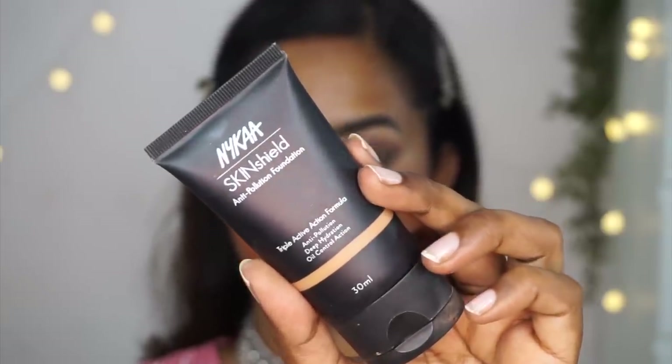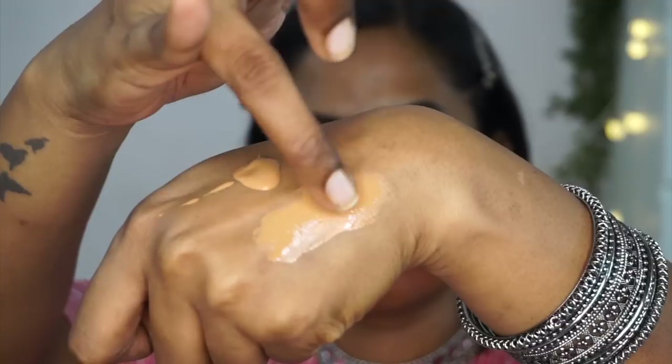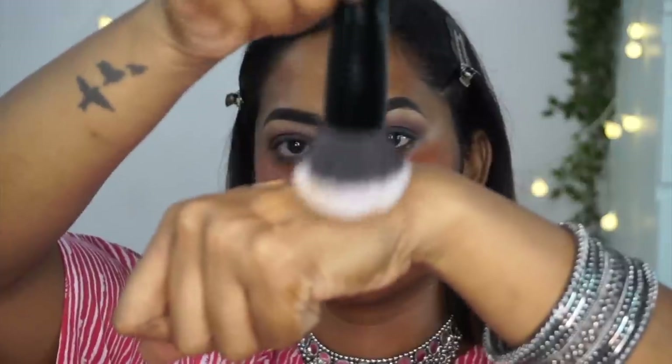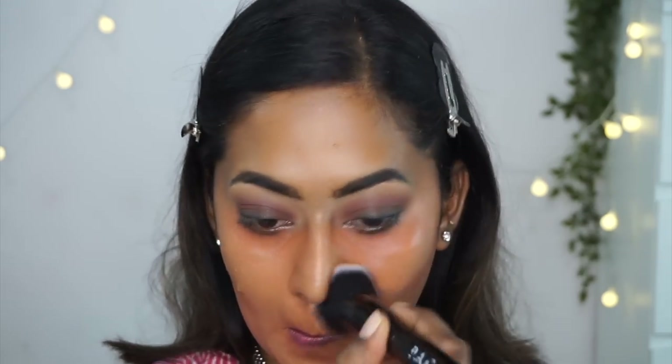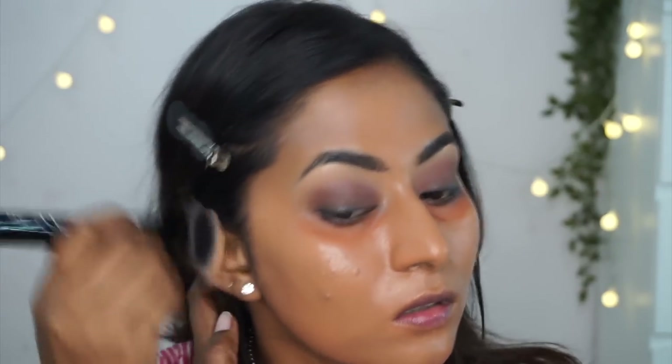For foundation, I'm using one of my favorite affordable foundations — the Nykaa Skin Shield Anti-Pollution Foundation in shade Foxy Chestnut. This dries to a completely matte finish, so I'm working it on my puffing brush and applying from the center of the face outward. I'm choosing a matte foundation because I have a lot of texture — a dewy foundation would emphasize it and not stay put as long. This foundation is matte but not a ripping, gripping matte — it's a beautiful finish. I build coverage where needed and run the leftover product onto my neck and ears to avoid demarcation.